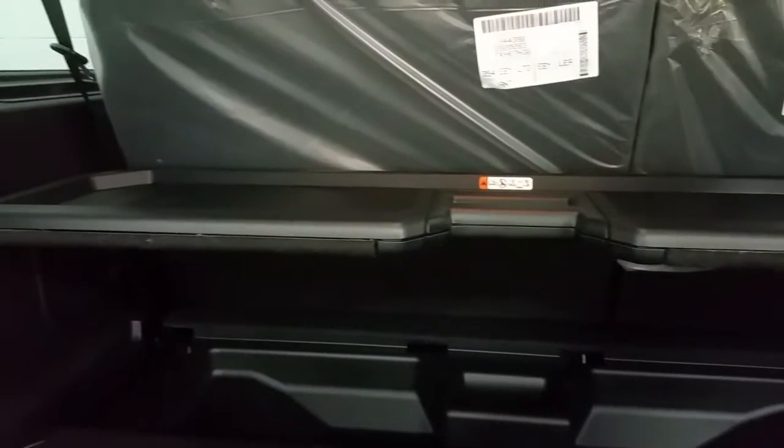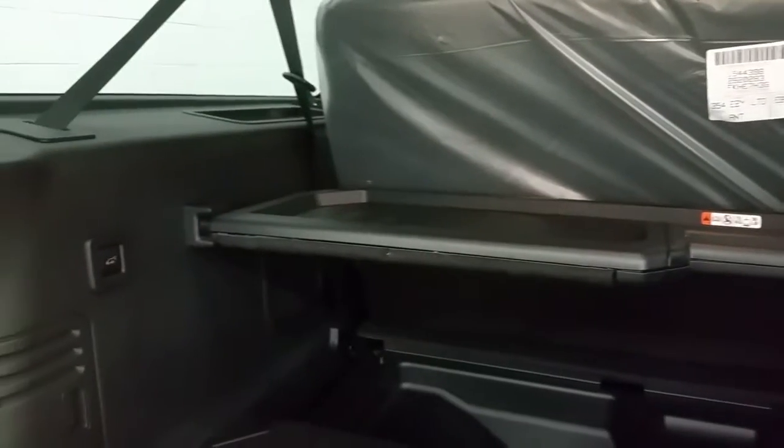The third row of seating is power folding, and you have a multi-use cargo area at the back offering either a flat floor, a storage floor, or a raised level of shelving, as well as a power liftgate button.